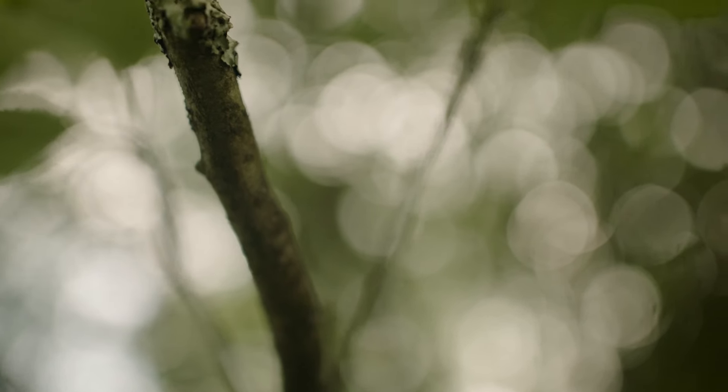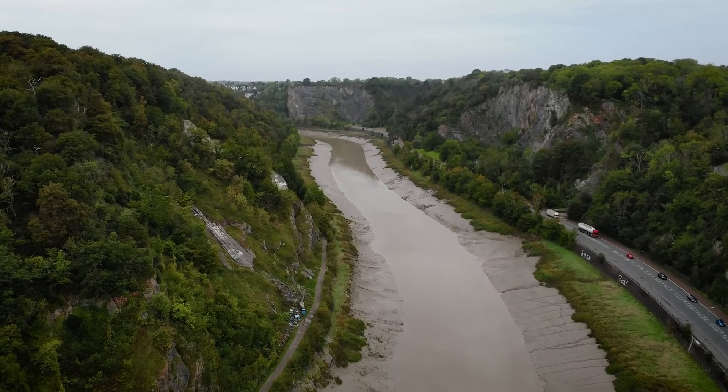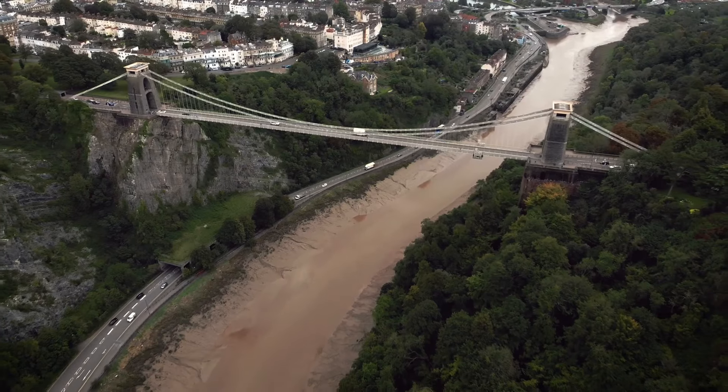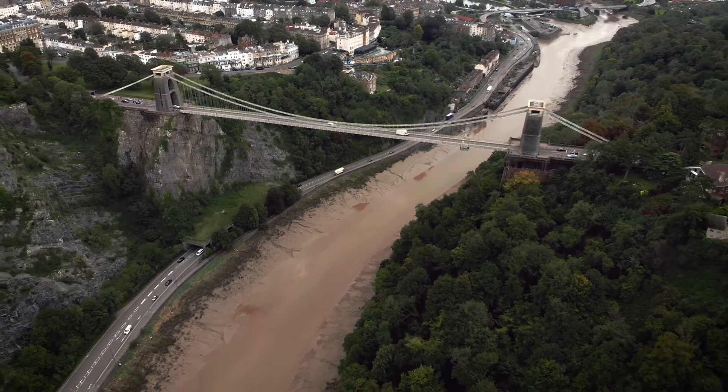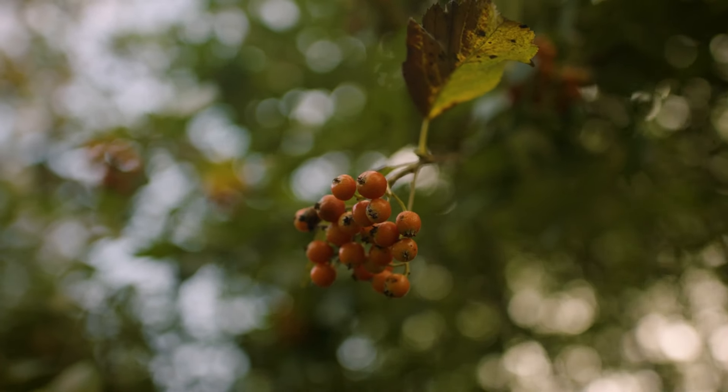They're beautifully adapted to grow on cliff edges and outcrops, and consequently the Avon Gorge — providing a lot of slopes and edges, especially since quarrying stopped — suits them perfectly. Libby also has a tree named after her: Houston's white beam. She found it while looking for Bristol white beam, managed to get a sample, and had a contact doing DNA analysis who confirmed it was a new species.